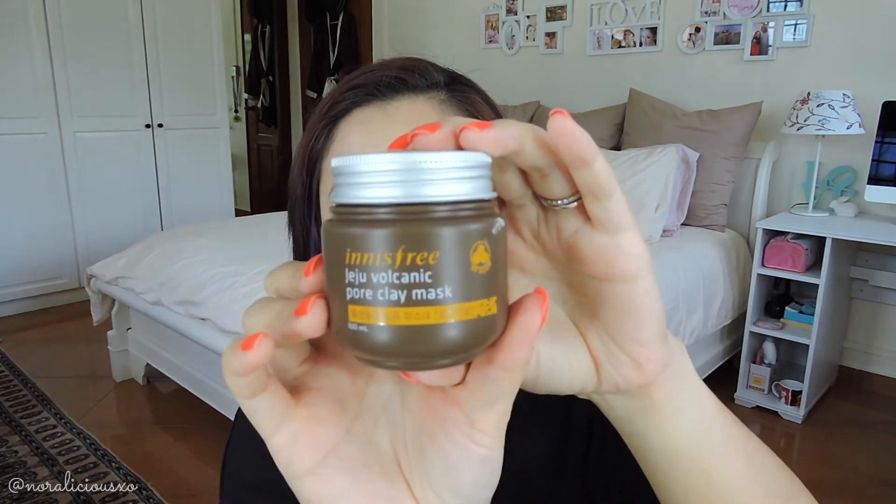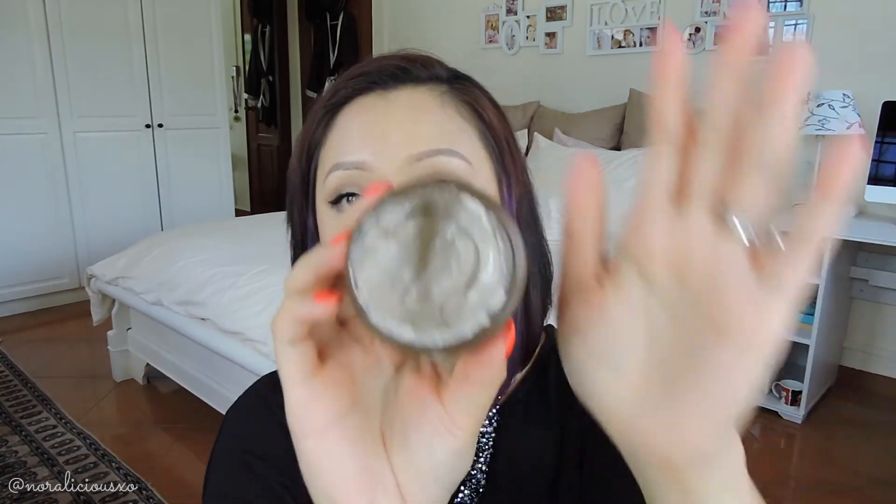The next thing I have is a mask — the Innisfree Jeju Volcanic Pore Clay Mask. It looks like clay inside, because it's a clay mask. I went to Penang earlier this month and maybe it was the water or the plane ride, but it affected my skin and I started breaking out around my jaw area. You can see it in my Penang vlogs. I came back and started using this — I put it more on the patches where I broke out and it just calmed my skin down. I really like it. You don't really feel anything when you put it on; it's just cooling and then it hardens up, like all clay masks do. I tend to gravitate towards this mask more than any other mask I have, so I thought why not recommend it.